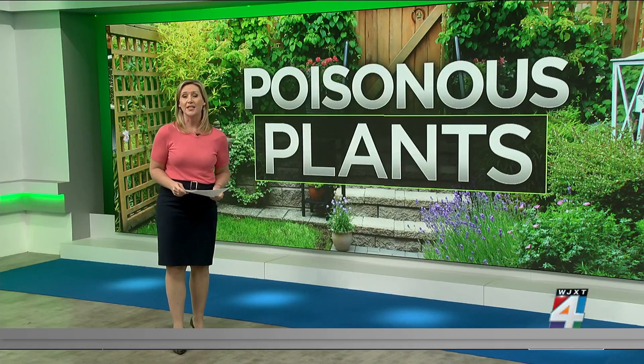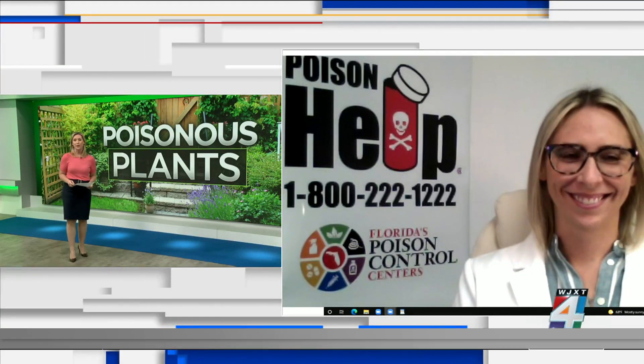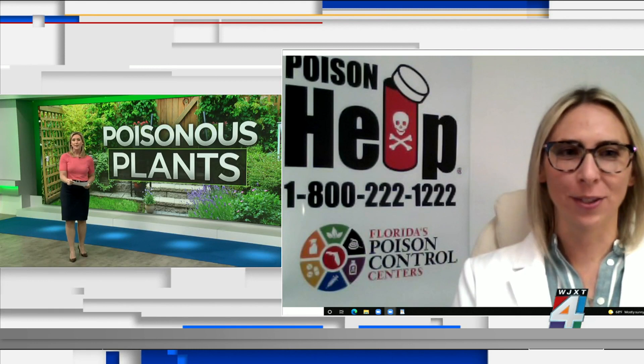Dr. Lindsey Shack is the assistant director of Florida Poison Control, Jacksonville, and is joining us live via Zoom. Good morning, thanks for being with us. Thanks so much for having me.